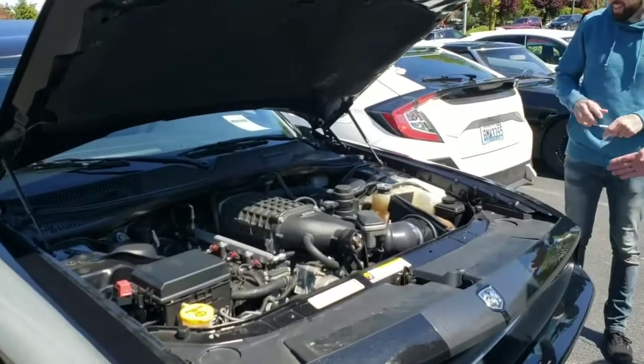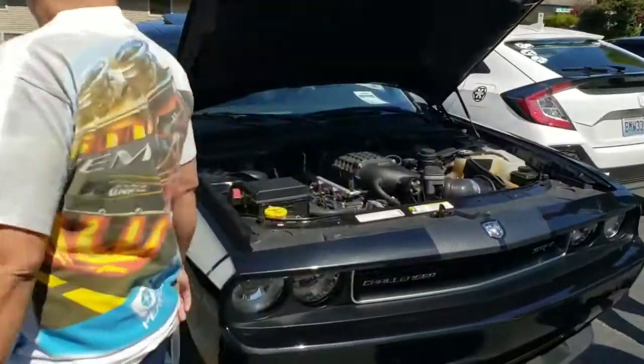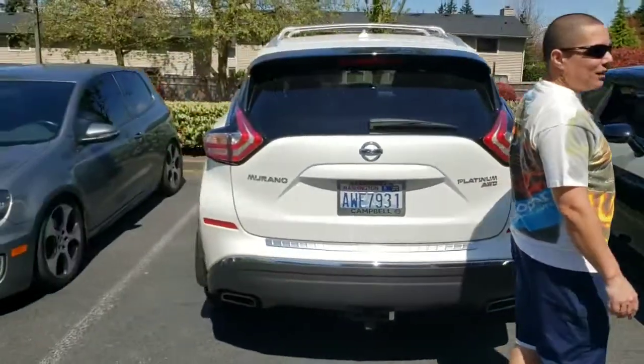The only thing that's a bummer is — if you see, this side is nice, but the other side faded because it was in the sun for a while.